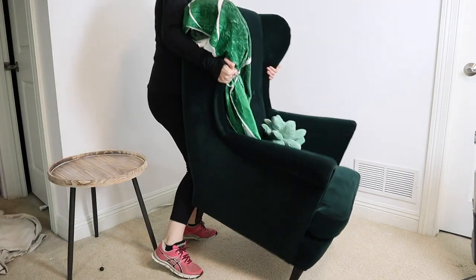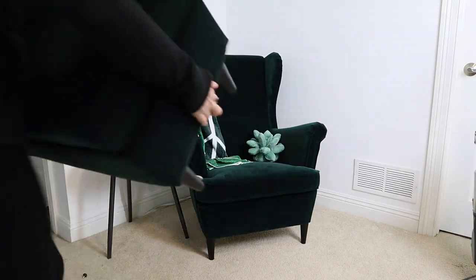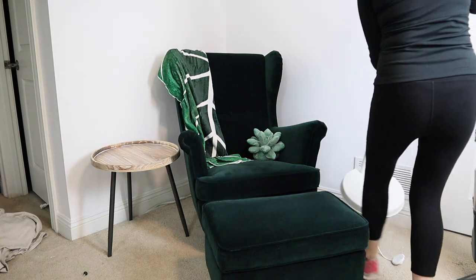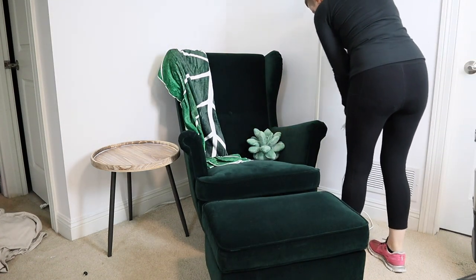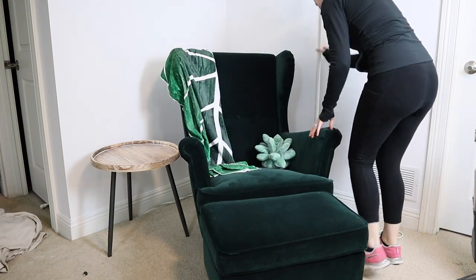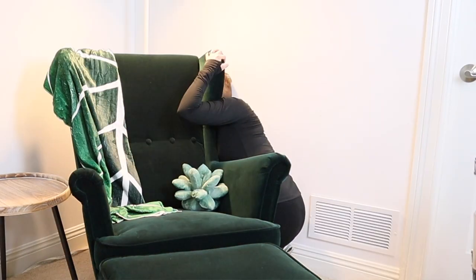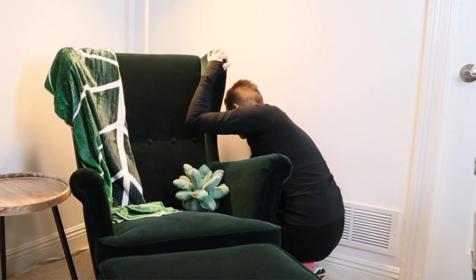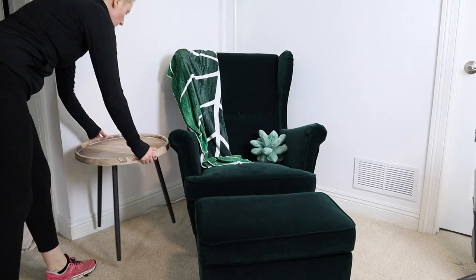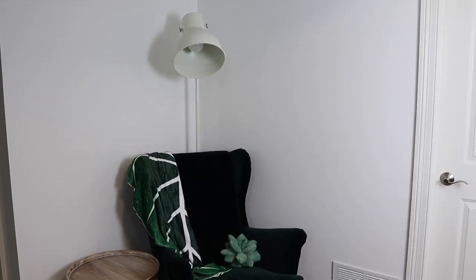Then I moved the chair, the footstool, and a lamp in. The lamp is also from IKEA, but when I was looking for a link I could only find one to a black version. I don't know if the white version is discontinued, but I'll still link it in the description — maybe the white one will come back in stock. I played around with the layout for a while but eventually ended up putting everything back where I had started. Isn't that always the way? Furniture-wise, the space was done, but it still looked really bland.